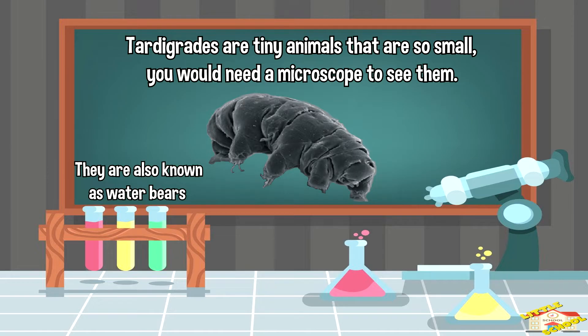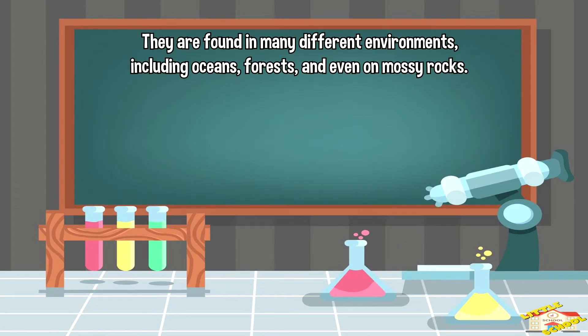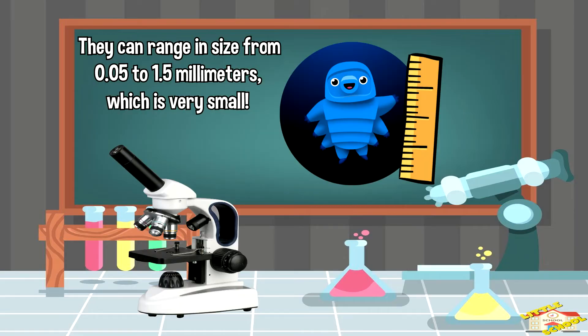Tardigrades, also known as water bears, are tiny animals that are so small you would need a microscope to see them. They are found in many different environments including oceans, forests, and even on mossy rocks. They can range in size from 0.05 to 1.5 millimeters, which is very small.